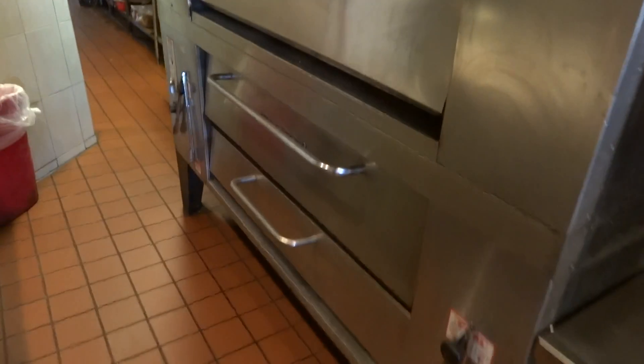You have two ovens, one on top and one in the back. Another cooler, and shelves.